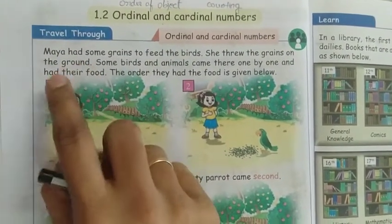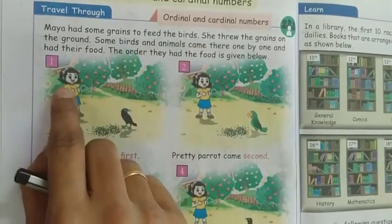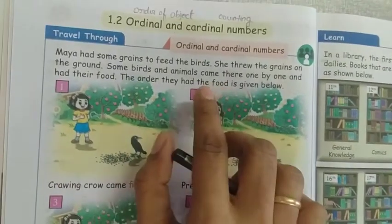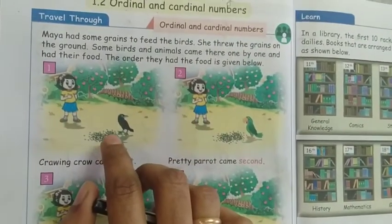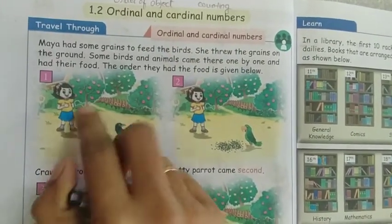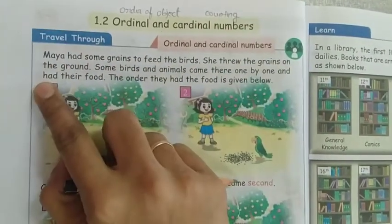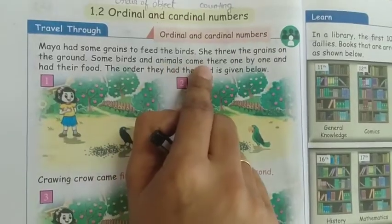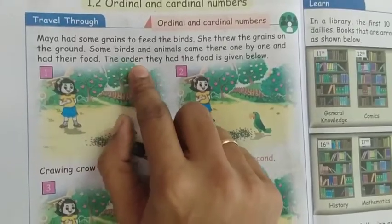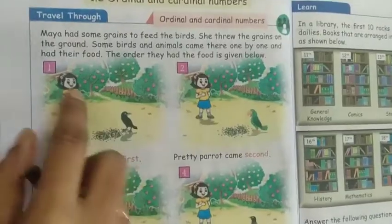This girl's name is Maya. She had some grain to feed the birds. Maya had some grain to feed the birds; she threw the grain on the ground. Some birds and animals came there one by one and had their food. The order in which they had the food is given below.